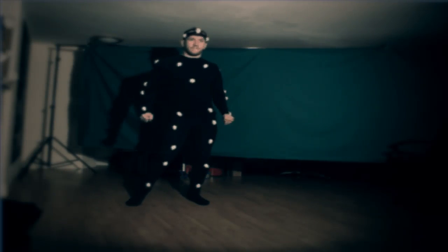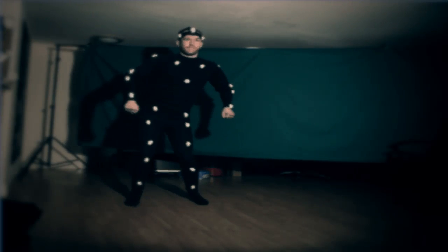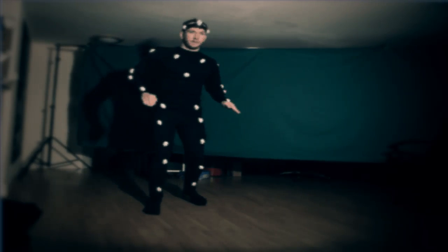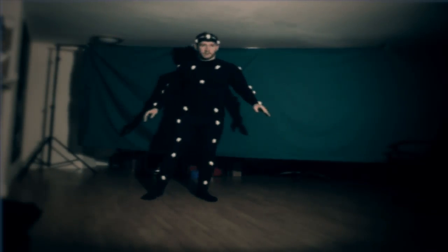Along with the cameras, you need a decent suit. We've been to our local TK Maxx and bought a load of discount skiing thermal underwear, and attached to it half-cut ping pong balls with safety pins as motion capture targets.